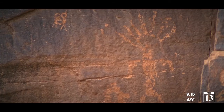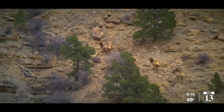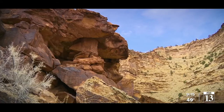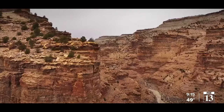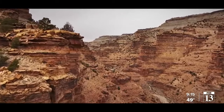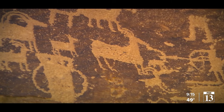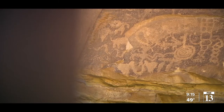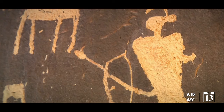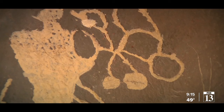Nine Mile Canyon is an interior canyon in the Book Cliffs or the Tavaputs Plateau. The reason why it's so important — not just to Utah locals, but for people from around the world who come to visit this canyon — is because it's sometimes considered the world's longest art gallery. What we mean by that is it has an incredible density and amount of rock art images that indigenous peoples from Utah have left behind.